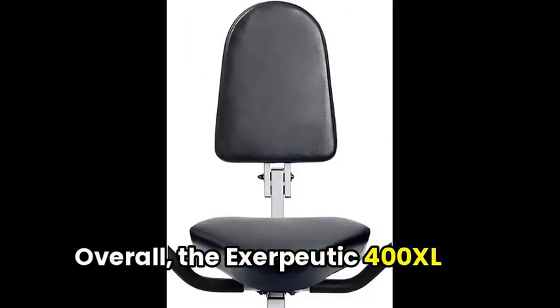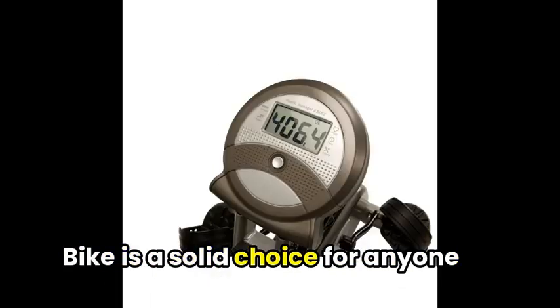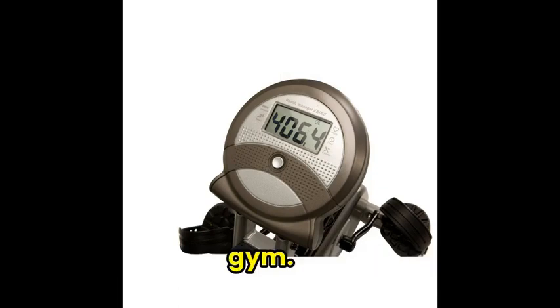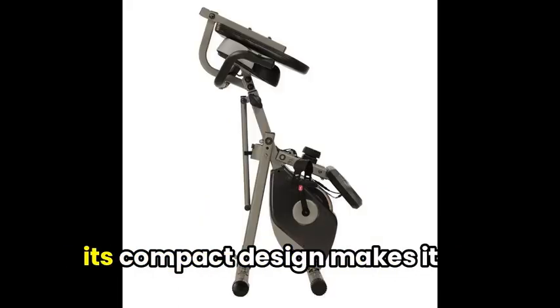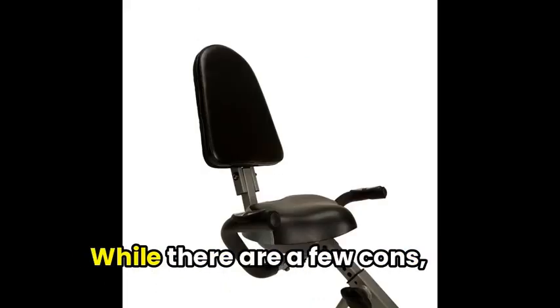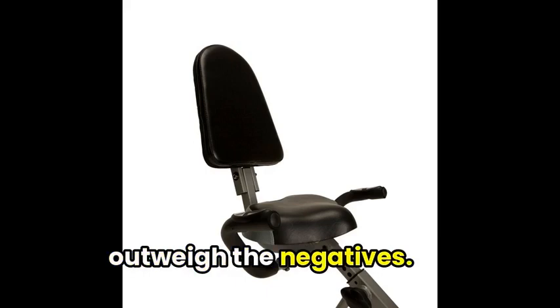Overall, the Exerputic 400XL Folding Recumbent Exercise Bike is a solid choice for anyone looking to add a low-impact cardio machine to their home gym. Its many features make it versatile and user-friendly, and its compact design makes it easy to store when not in use. While there are a few minor drawbacks, the positives certainly outweigh the negatives.